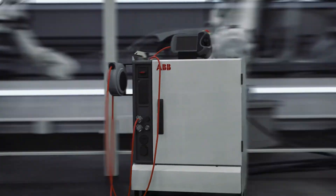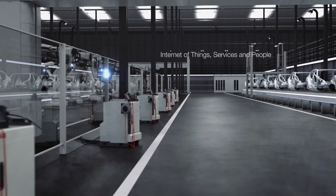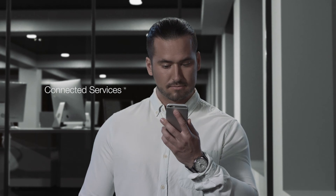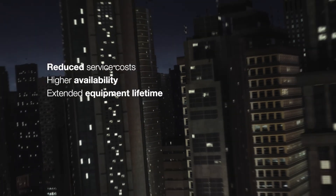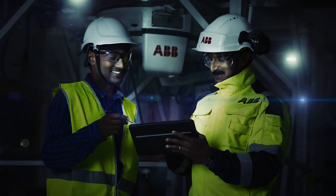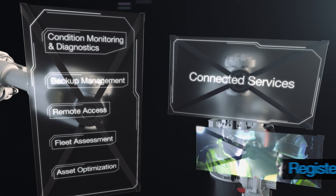ABB is leading the way to unlock a higher level of reliability and performance through the Internet of Things, services, and people. This is helping make the factory of the future a reality today. ABB's connected services enable us to be proactive and preventative, ultimately leading to reduced service costs, higher availability, and extended equipment lifetime. Our connected services are available via ABB's flexible robot care service agreements, which are tailored to your plant's unique needs. Get connected by registering your new robot today.